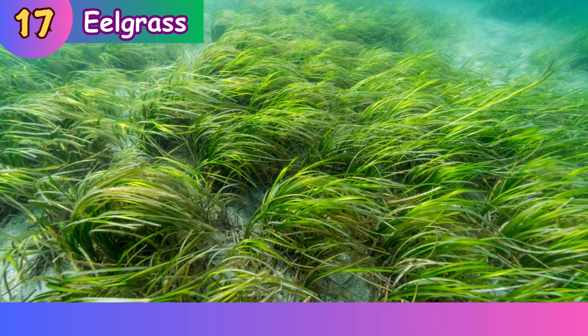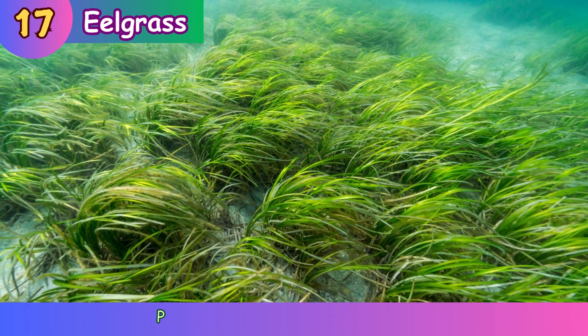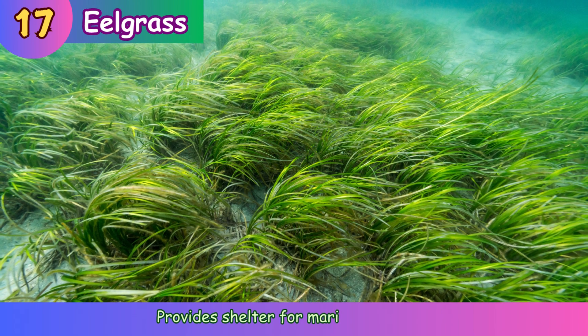Eelgrass. Provides shelter for marine animals.